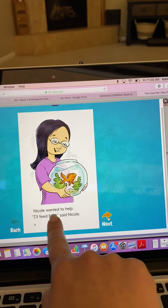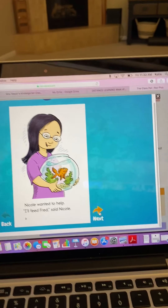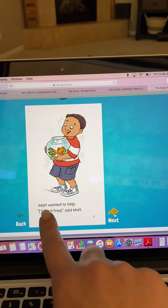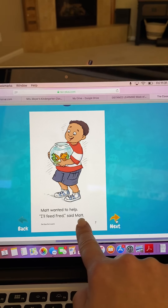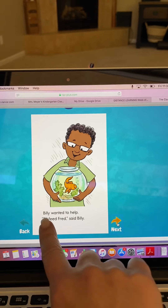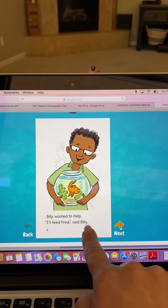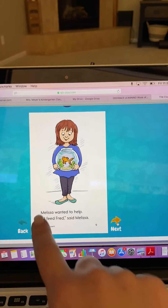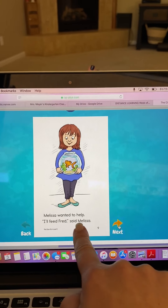Nicole wanted to help. 'I'll feed Fred,' said Nicole. Matt wanted to help. 'I'll feed Fred,' said Matt. Billy wanted to help. 'I'll feed Fred,' said Billy. Melissa wanted to help. 'I'll feed Fred,' said Melissa.